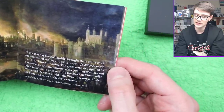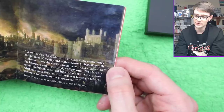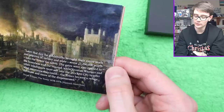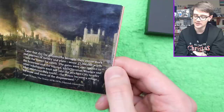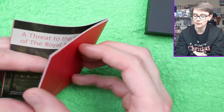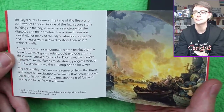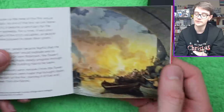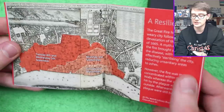Later that day, the goldsmith brought the entire stock and reserves of money and plates — some £1.2 million worth — into the Tower for safety. The gates were also open to the homeless and the injured, while yeoman warders and other inhabitants went on to the stricken city to offer what assistance they could. The Tower became a refuge for more and more of the dispossessed. The Romans' home at the time of the fire was at the Tower of London.